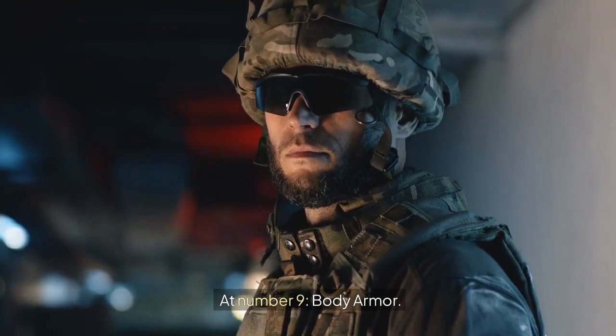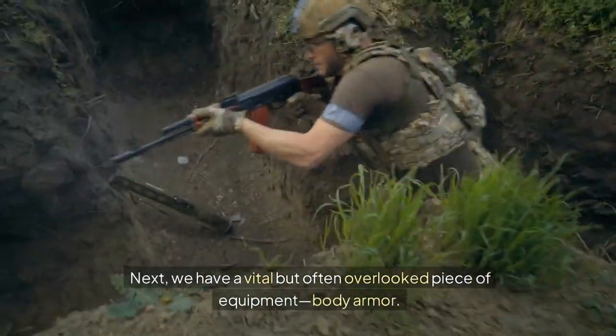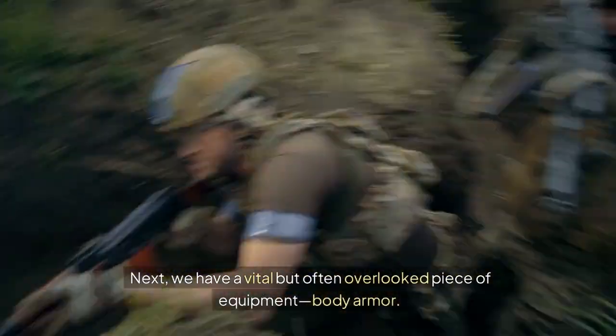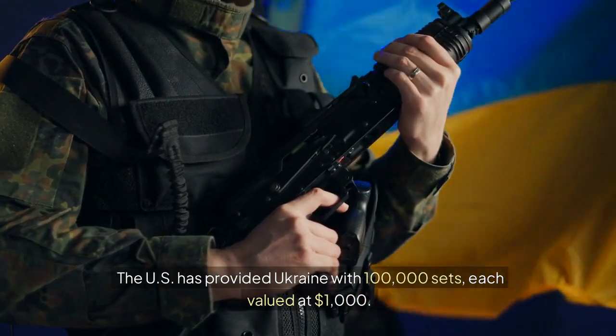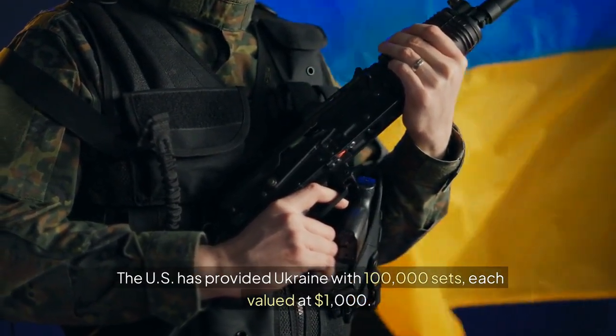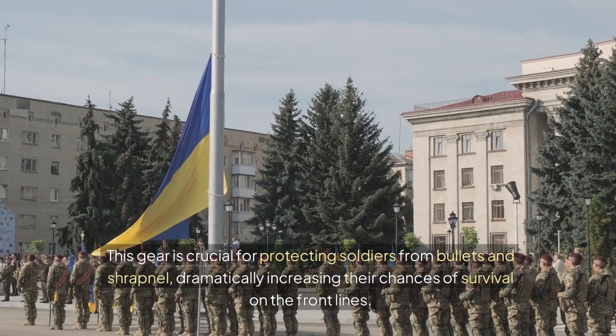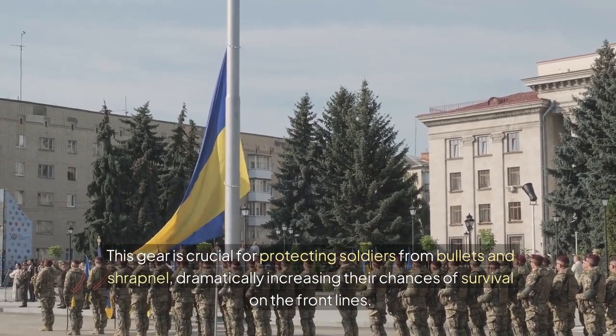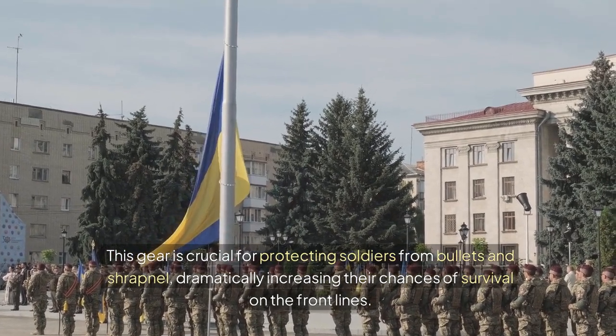At number 9 is body armor — a vital but often overlooked piece of equipment. The U.S. has provided Ukraine with 100,000 sets, each valued at $1,000. This gear is crucial for protecting soldiers from bullets and shrapnel, dramatically increasing their chances of survival on the front lines.